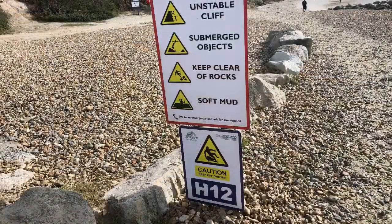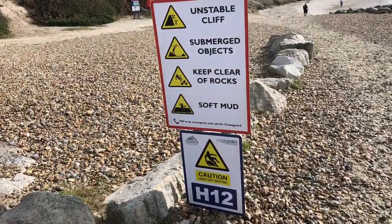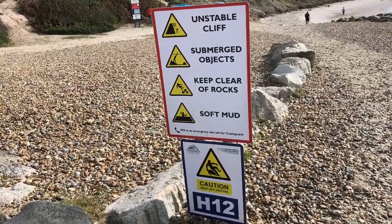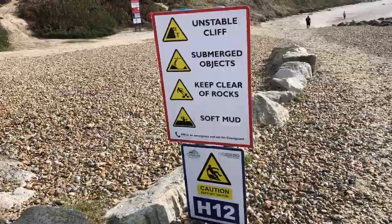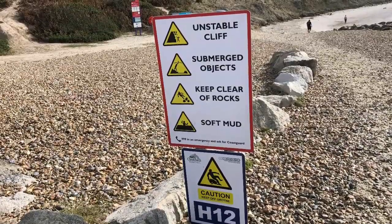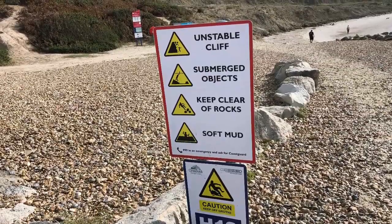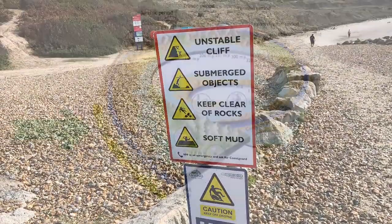Just pay attention to the safety notices — the cliffs are unstable as there is soft mud, so as long as you're not clambering on the rocks you'll be absolutely fine. Most of the fossils you're going to want to find are at the bottom of the rock at beach level, so please don't clamber over the rocks.